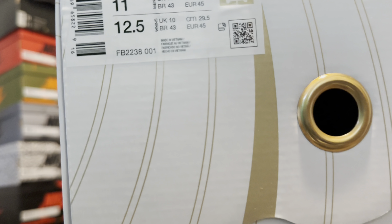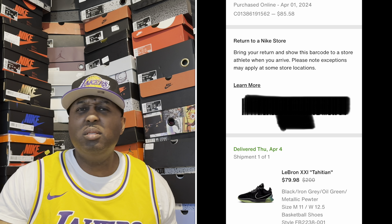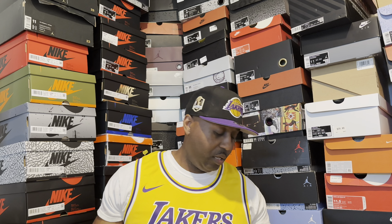This is basically the LeBron 21 Tahitian. It's a bunch of LeBron colorways that came out in the 21 — once they released, they just started dropping pairs and colors and it got a little confusing. These originally released in September of 2023. This particular pair released November 3rd of 2023 for a price point of $200. But because of the discounts on Nike, I was able to get this shoe for $85 including shipping — way more than 50% off. So I had to get up and see what it was about.